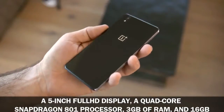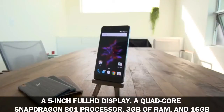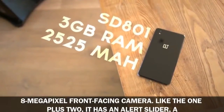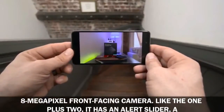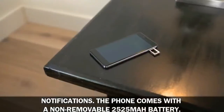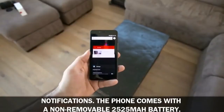The OnePlus X has a 5-inch full HD display, a quad-core Snapdragon 801 processor, 3 gigabytes of RAM, and 16 gigabytes of expandable storage. It features a 13MP rear camera with LED flash and an 8MP front-facing camera. Like the OnePlus 2, it has an alert slider — a hardware toggle to switch between no notifications, priority notifications, and all notifications. The phone comes with a non-removable 2525 milliamp-hour battery.